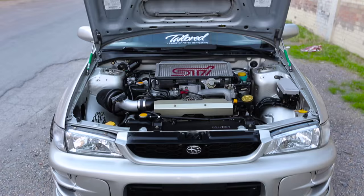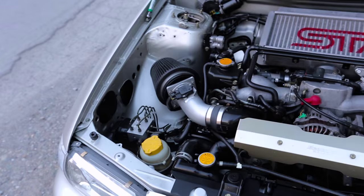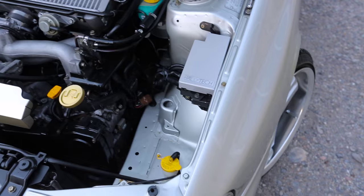It's a 2000 Subaru Impreza 2.5 RS with a 2004 WRX engine, VF39 STI turbo, STI injectors, STI top mount, NVIDIA downpipe, K&N intake, and a manual boost controller.